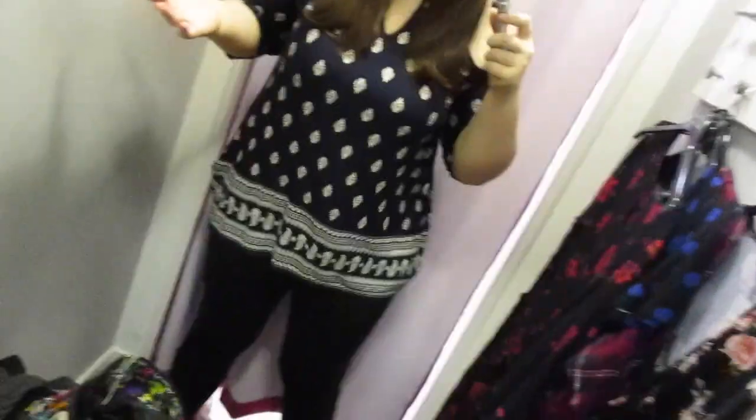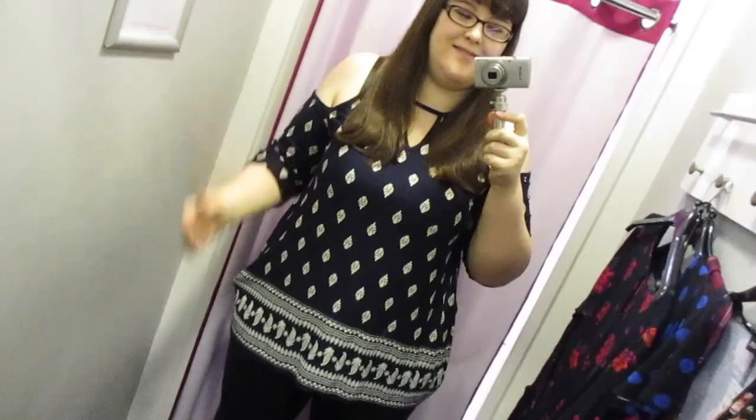This is a no because the pattern is here and that's where all the attention is, so it makes me look bigger. I don't like these arms either.